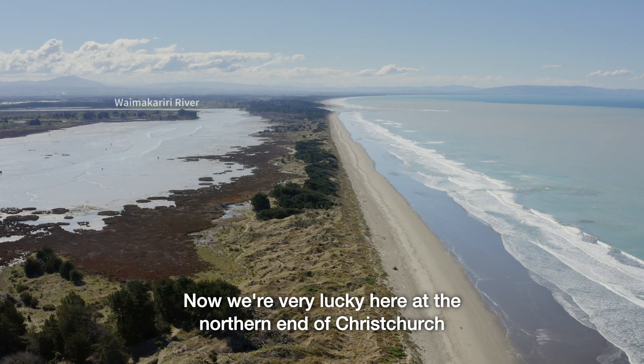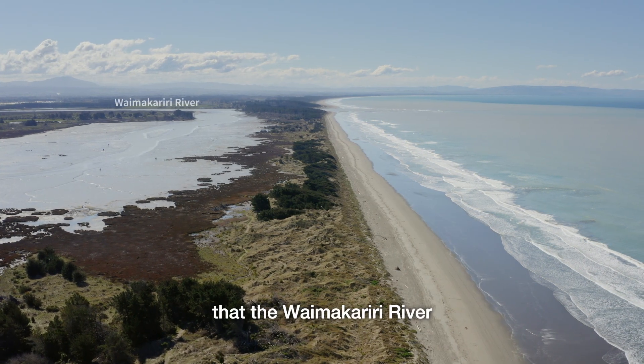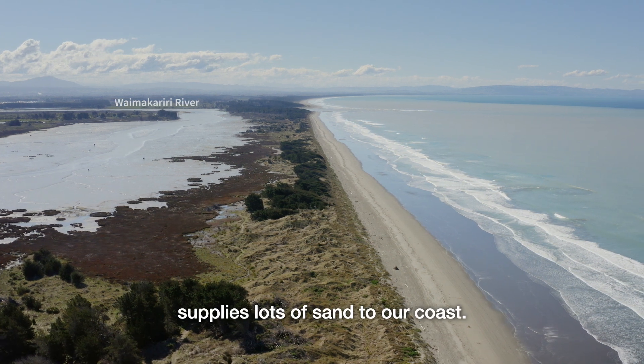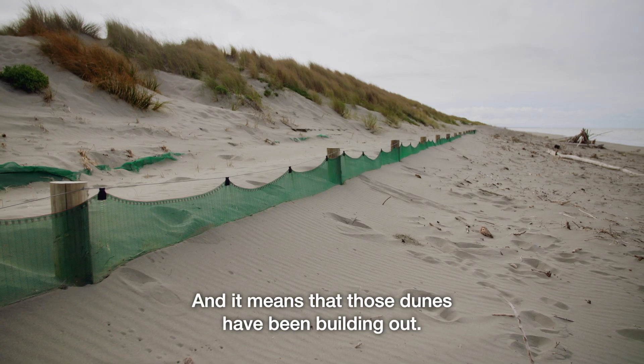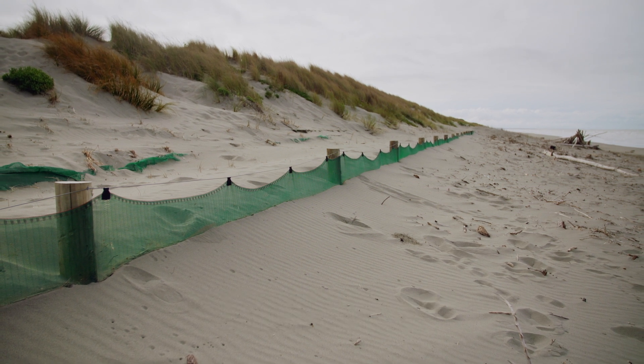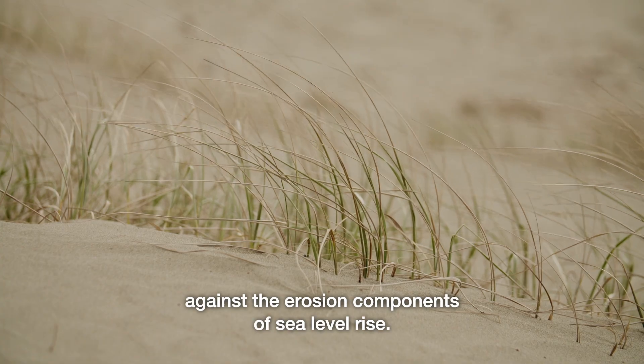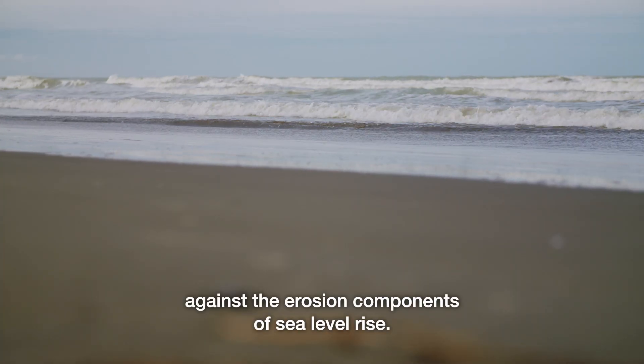We're very lucky here at the northern end of Christchurch that the Waimakariri River supplies lots of sand to our coast. That means that those dunes have been building out, so these dunes have got a natural defence against the erosion components of sea level rise.